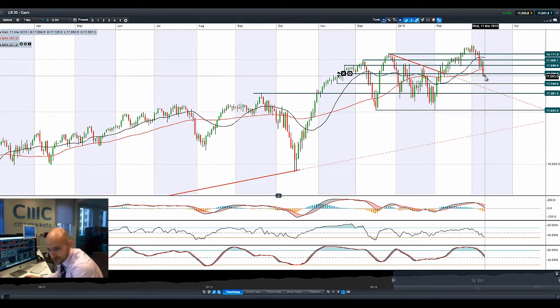Looking at the US30, it came off quite aggressively overnight as that stronger US dollar began to bite into people's risk appetite for equities. People are pulling money out of the US and looking for other areas. Certainly breaking below $17,738, that was a potential support level and it's now been broken.